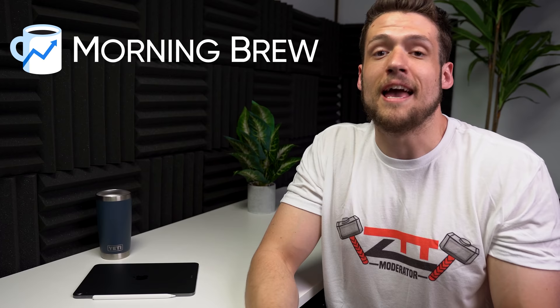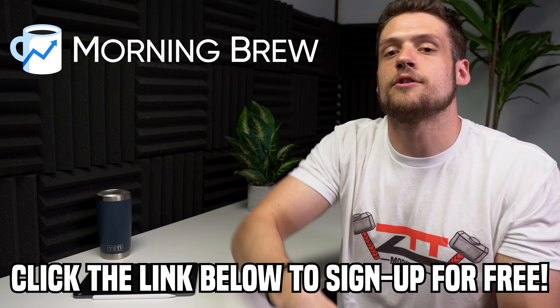If you want to join me and subscribe, feel free to click that first link down in the description. Big thanks again to Morning Brew for sponsoring this video, but now let's get into that full PC gaming setup guide.